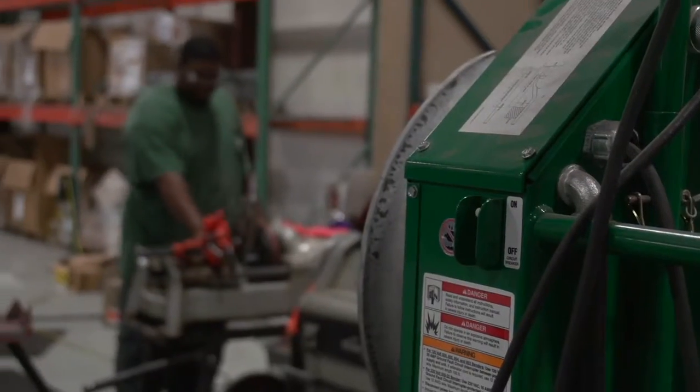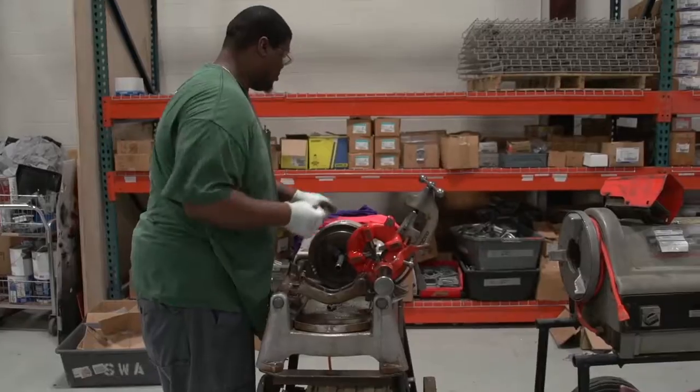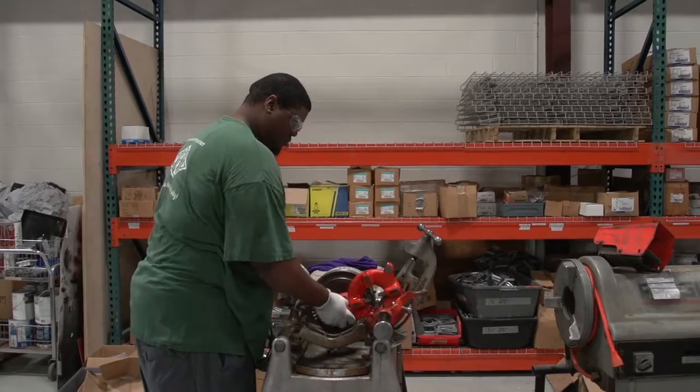We have members that are trained in everything from heavy construction to voice and data. All of it plays together and our members know how to do it. We've developed the classification of CWCEs — construction wiremen and construction electricians — and by using them as well as our journeymen and foremen, we're able to bring our composite rate down to be extremely competitive with non-union contractors.